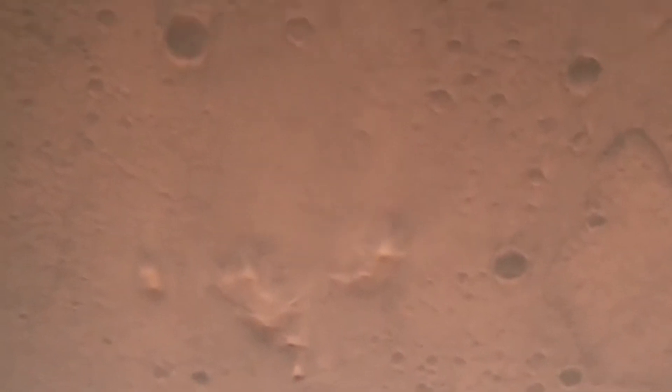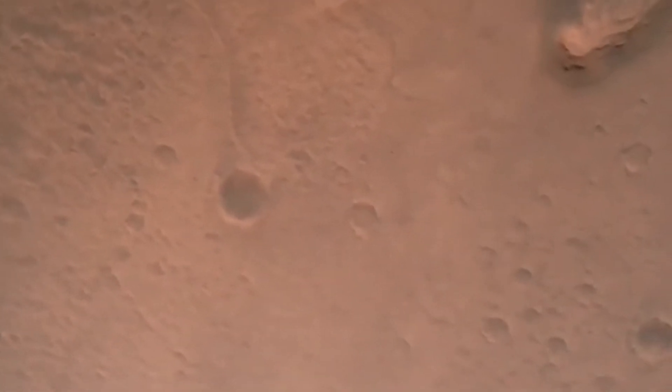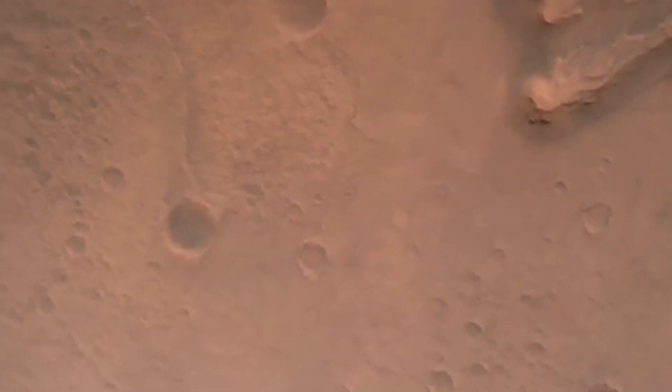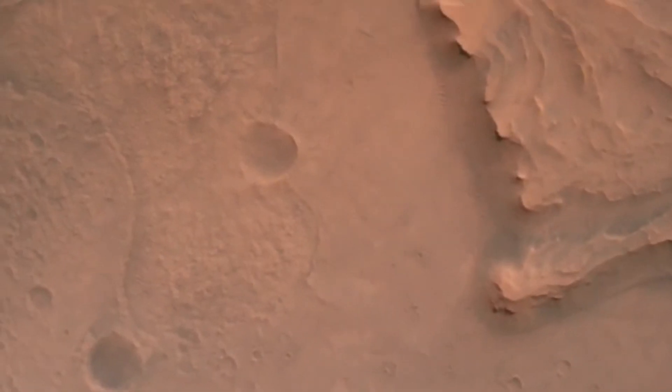Nav filter converge. Velocity solution 3.3 meters per second. Altitude 7.4 kilometers — now has radar lock on the ground. Current velocity is about 100 meters per second at 6.6 kilometers above the surface.